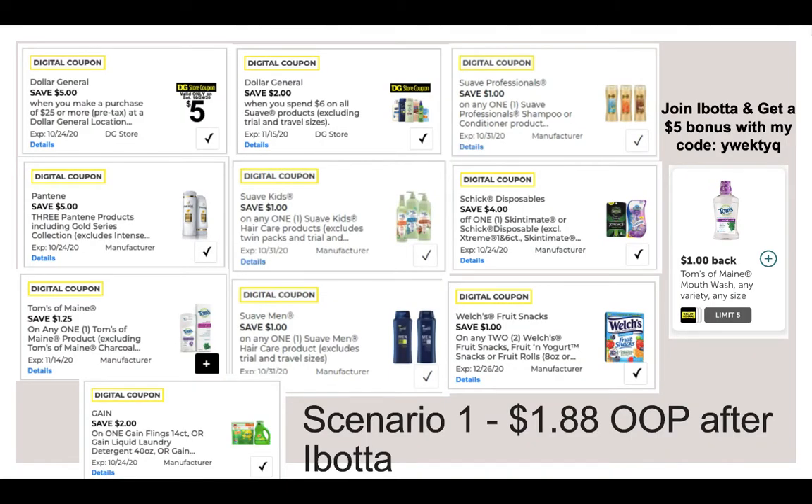Use a $5 off $25, the $5 off 3 Pantene that's going to glitch and work for the travel size, $1.25 off the Tom's of Maine Mouthwash, $2 off for the Gain Flings — the 14-count or the smaller size laundry detergent, and $2 off $6 for the Dollar General Suave Store Coupon. You can use all of these digitals since the three Suave digitals are manufacturer coupons and the $2 off $6 is the Dollar General Store coupon, so you can stack those.